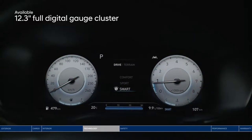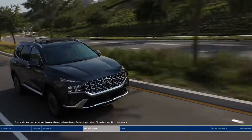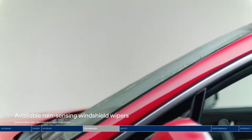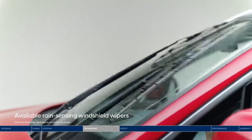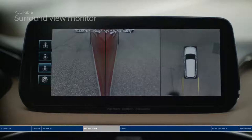The Santa Fe is packed with intuitive technology, starting with the large 12.3-inch full digital gauge cluster and head-up display. Important driving information — like if someone is in your blind spot, navigation directions, and speed — are all projected within your line of sight. For added convenience, rain-sensing wipers will automatically turn on if raindrops are sensed.